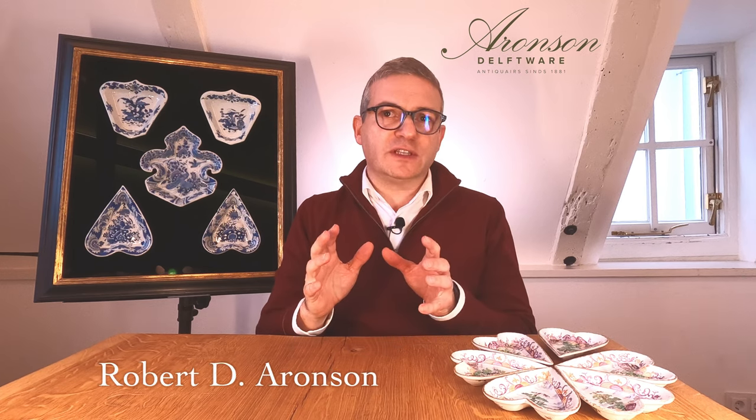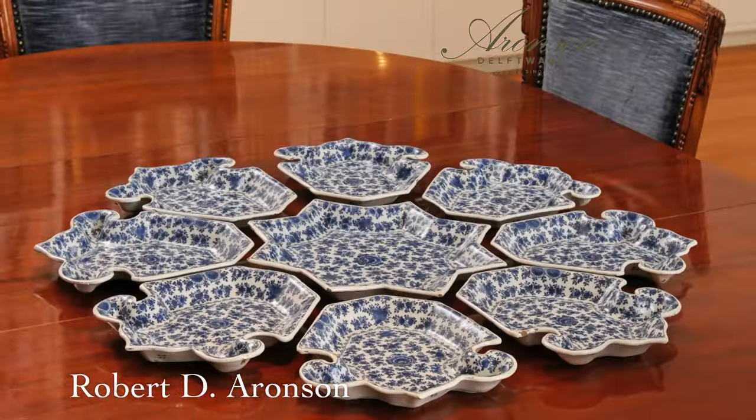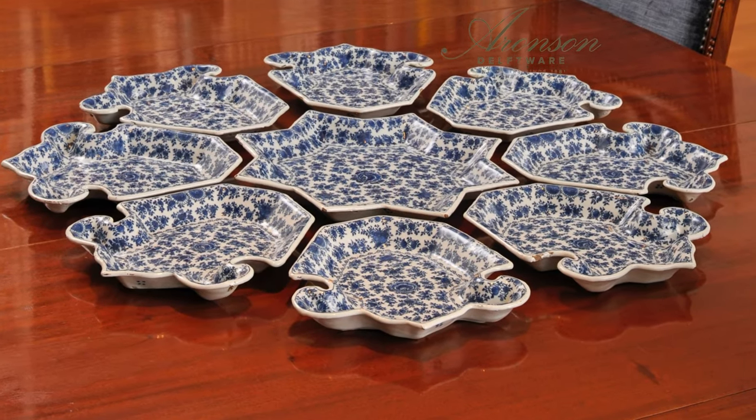In the 17th and 18th century, the potters in the city of Delft created magnificent sets of small plates which were assembled surrounding a central star-shaped dish. In literature, these sets are often described as rijstaf, or literally rice table sets. However, since Dutch people were still unfamiliar with Indonesian food in the 17th century, this name probably is not correct.